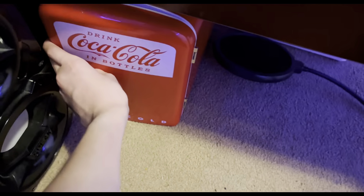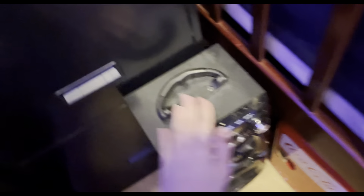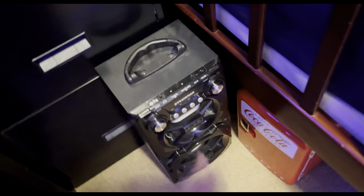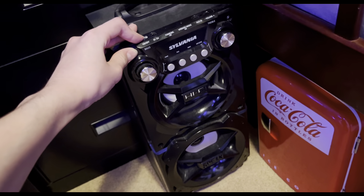Down here there's a mini fridge that I never plugged in — it just got moved down here. Then over here there's a speaker. I had to take down all the magnets on it because of personal stuff. It was like 20 bucks — I honestly forget where I bought it.